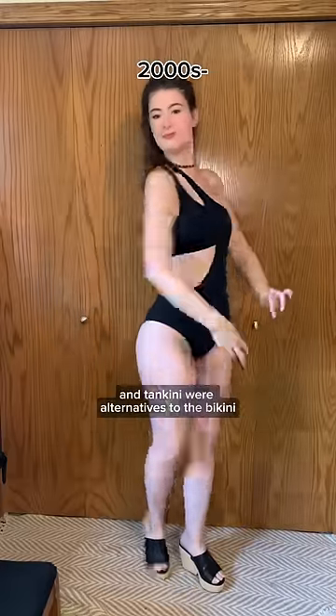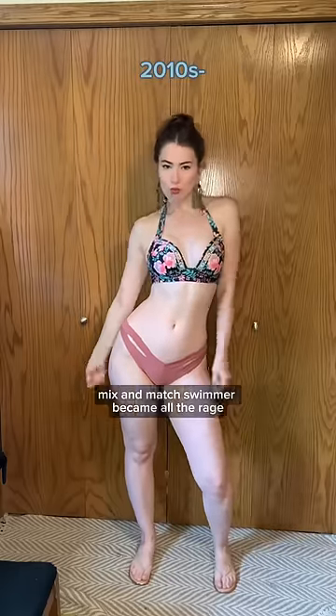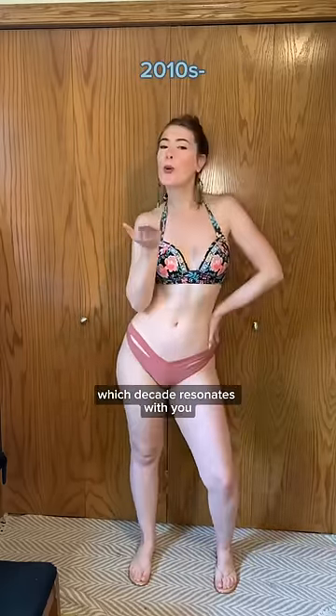In the 2000s, the monokini and tankini were alternatives to the bikini. And in the 2010s, mix and match swimwear became all the rage and it was mostly about personal style. Which decade resonates with you?